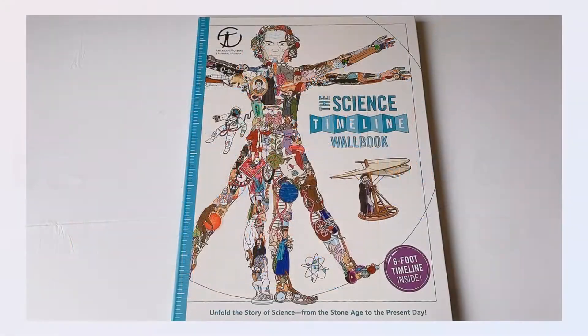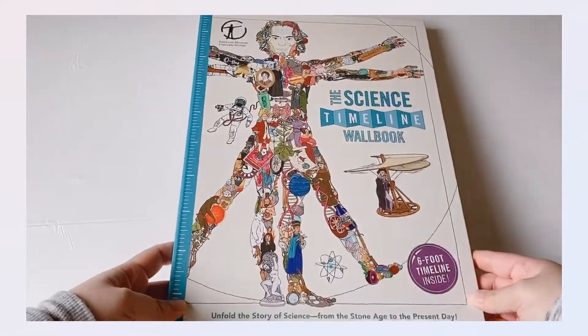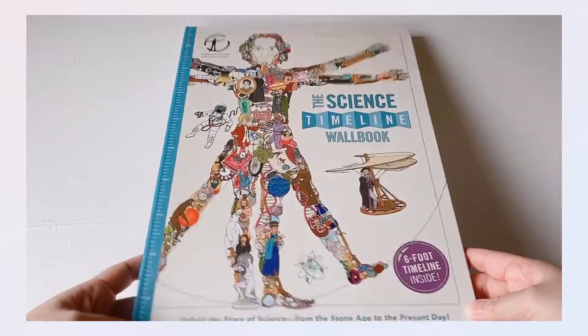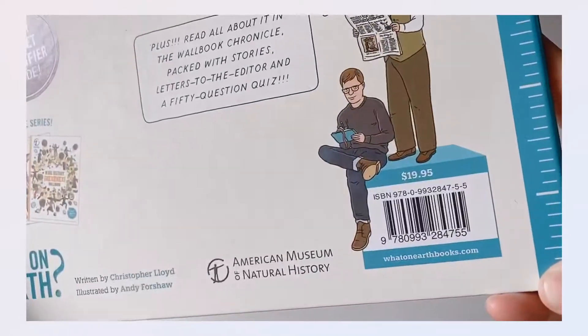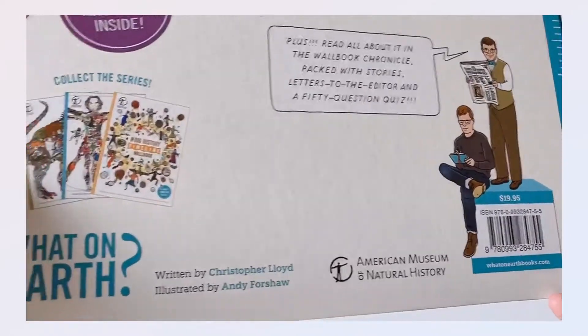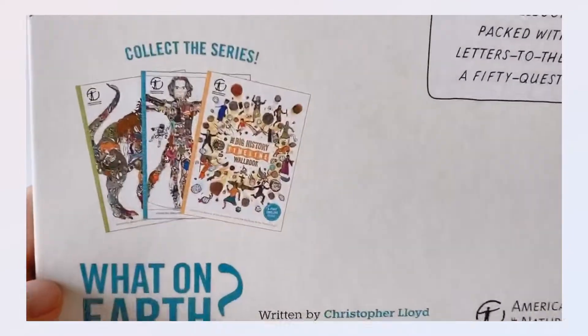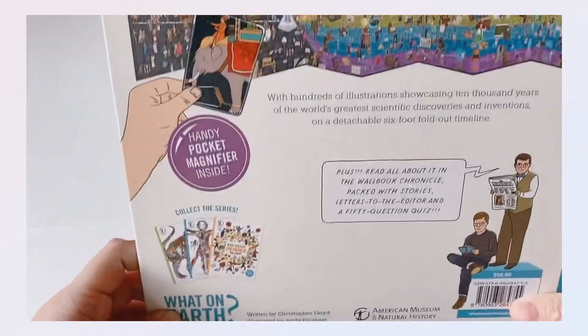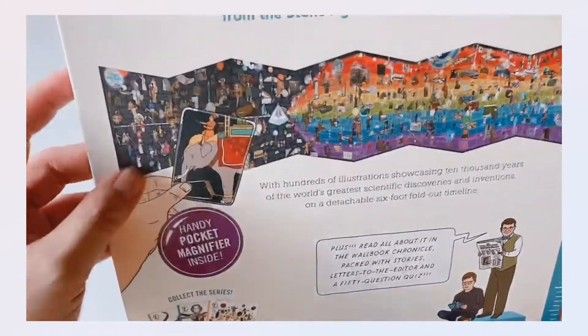Hey everyone, welcome back to my channel. This is the Boys Book Club, and today I'm going to talk about the Science Timeline Wall Book that we got yesterday. We ordered it from the Book Depository. It is around $19.95 — I'm living in Tokyo so I bought it for around 2,000 yen. There are other series, I think three more, and I'll talk about that later.